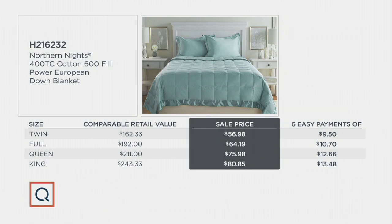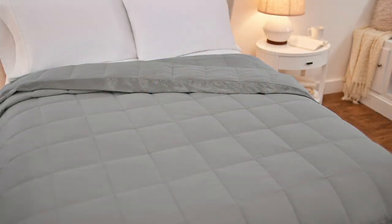These are great and at an unbeatable price. Twin is $9.50, Full is $10.70, Queen is $12.66, and King is $13.47 on EasyPay — any credit card of your choice. If you sign up for a QCard, today we'll give you $40 back, which brings your purchase down even more. If you go to QVC.com, you can also get the shams to coordinate with your blanket.